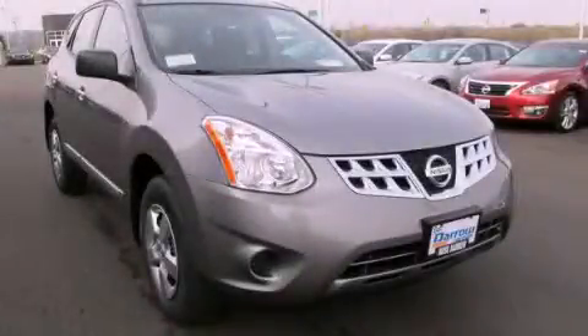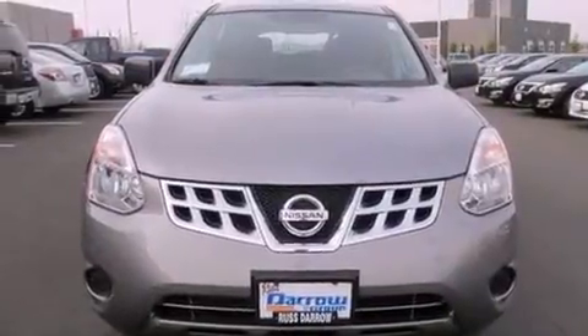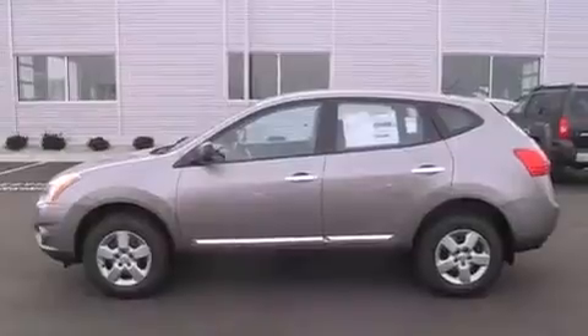This is a brand new 2013 Nissan Rogue. It has a 2.5 liter 4 cylinder engine and a continuous variable transmission.